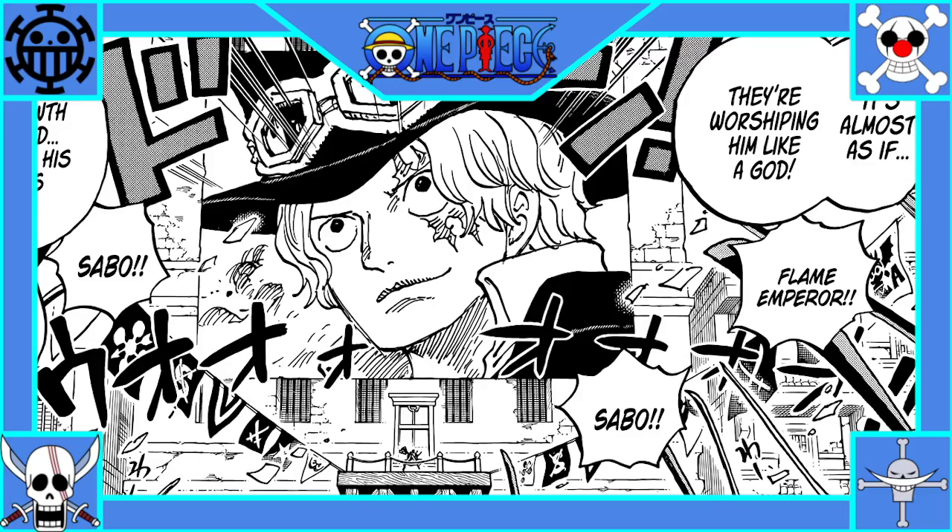Starting with One Piece first since I've been doing it longer. At the beginning of 1054 we see the vassals — Nekumamushi, Katsukaka the kappa guy, Denjiro, Dog Storm, Shinobu, and Rizo — leaving the Flower Capital to confront Ryokugy, who was approaching Wano. Rizo identifies him as being from the marines, and Denjiro puts together that they're Luffy's enemies from across the sea.